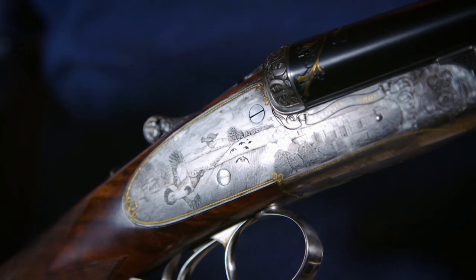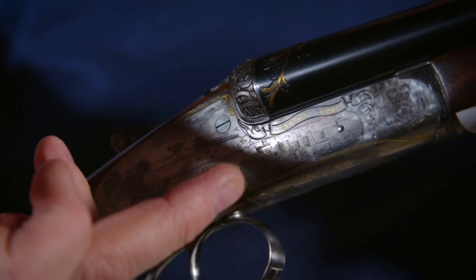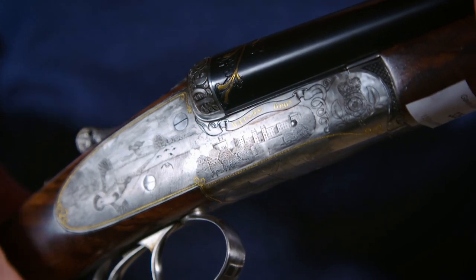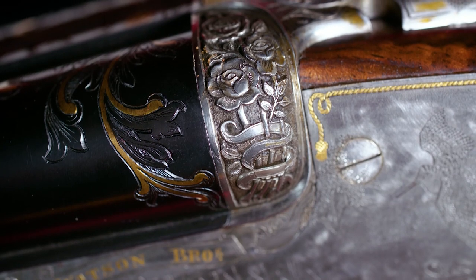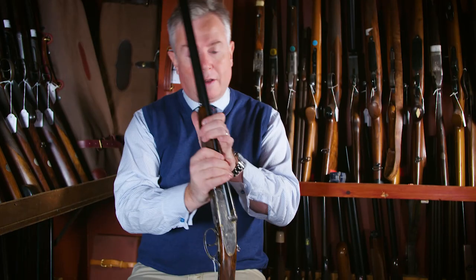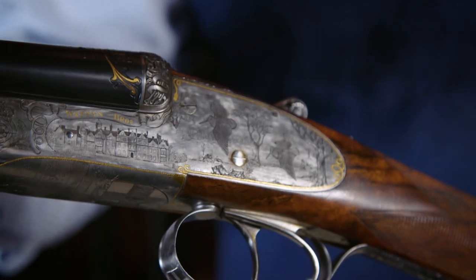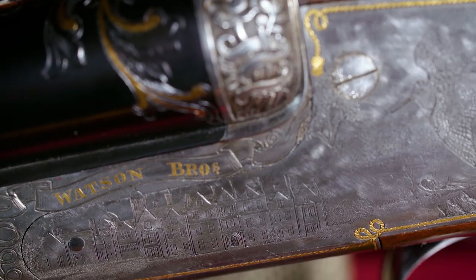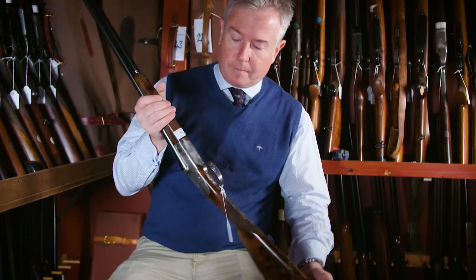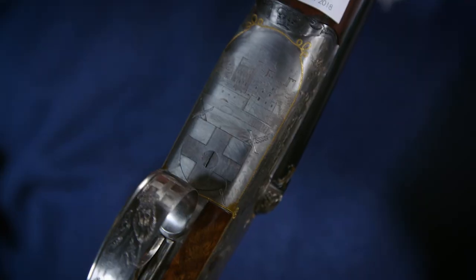This gun, being the gun with the English theme, is engraved with Windsor Castle on the right-hand lock. We have some beautiful game scene engraving and English roses engraved on the balls of the fences. The left-hand lock shows further traditional English game scenes and great detail of Sandringham, and the action base shows the Tower of London.